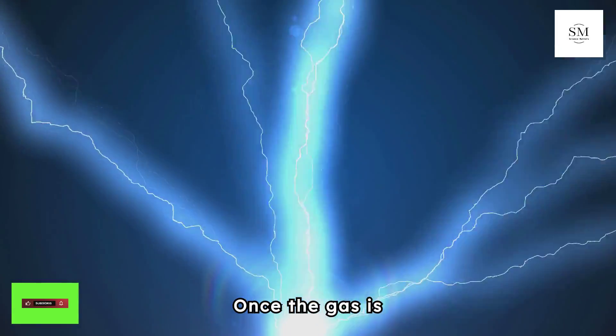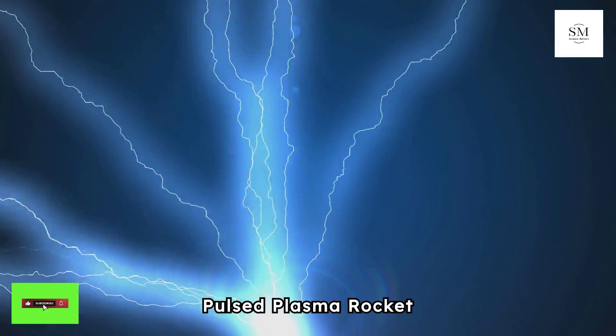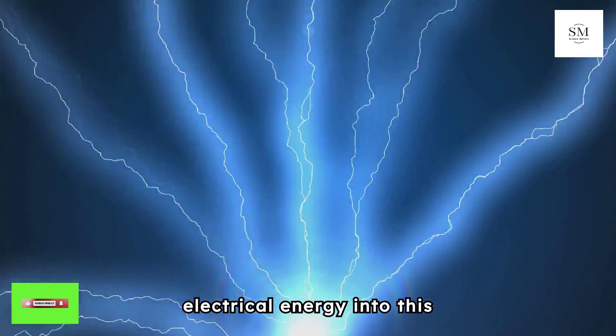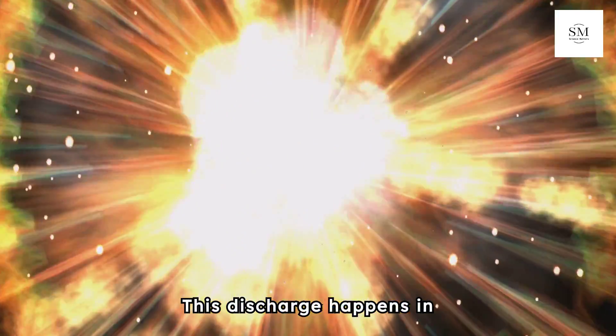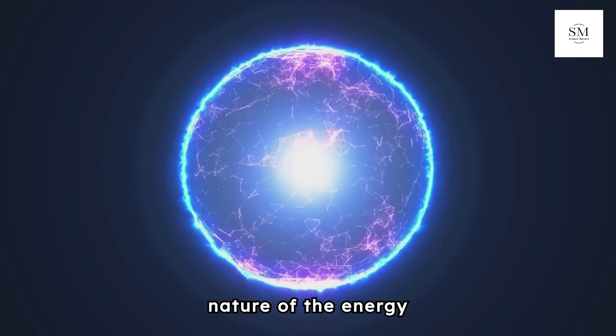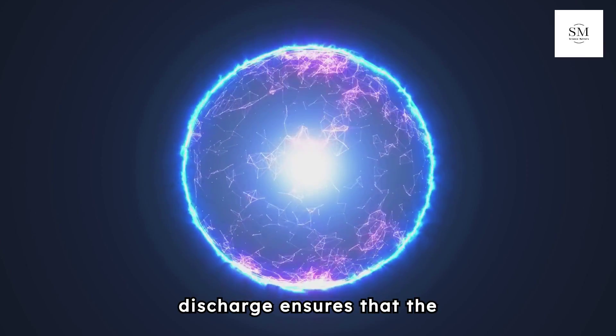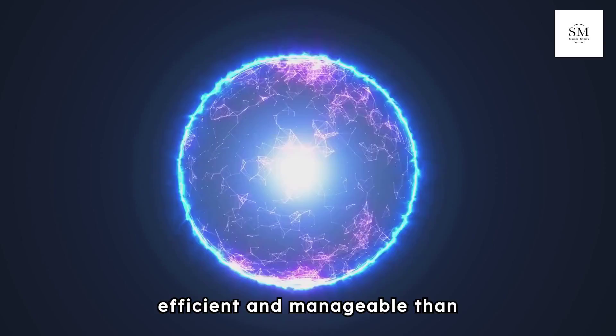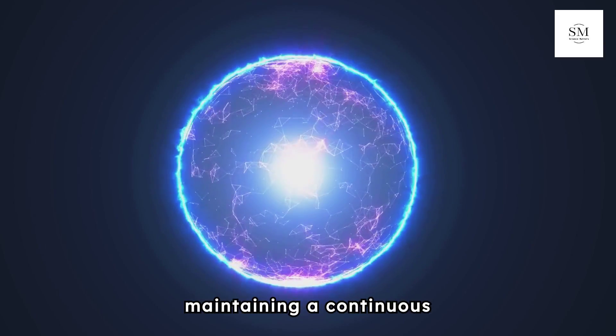Once the gas is ionized into plasma, the Pulsed Plasma Rocket rapidly discharges electrical energy into this plasma. This discharge happens in short, intense bursts rather than continuously. The rapid, pulsed nature of the energy discharge ensures that the plasma is periodically energized, which is more efficient and manageable than maintaining a continuous high-energy state.